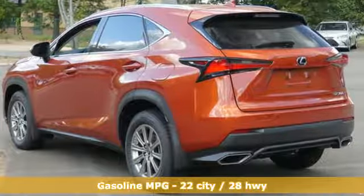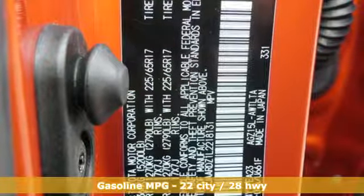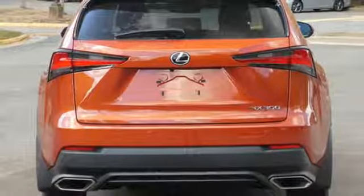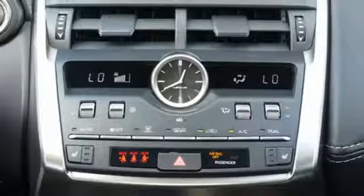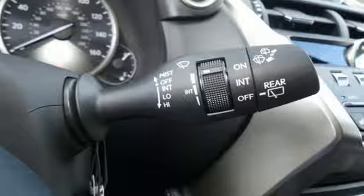It comes with the features you need, and better yet, want: intercooled turbo inline 4-cylinder engine, electronic shift on the fly, smart device navigation, power heated mirrors, dual zone climate control, streaming audio, doors and push button start proximity key, power telescoping steering column, and automatic transmission.